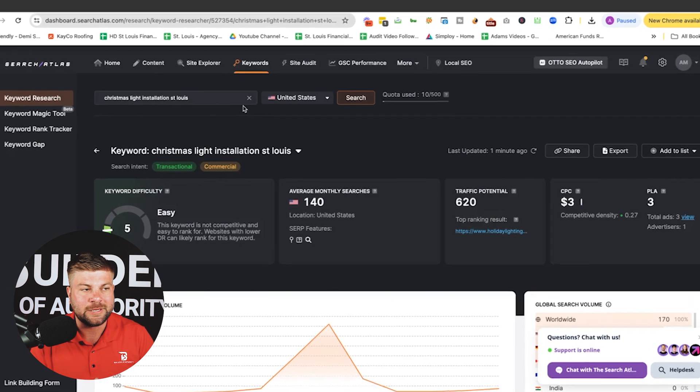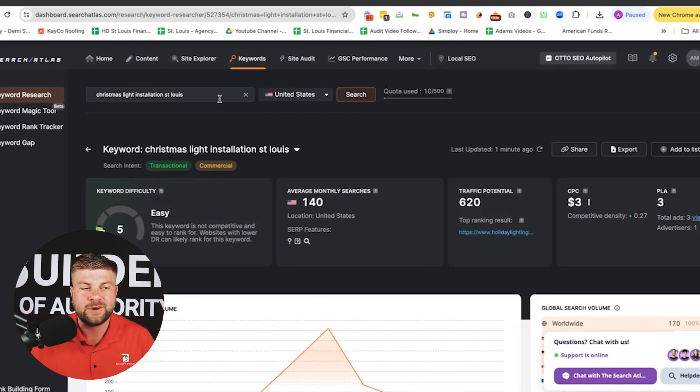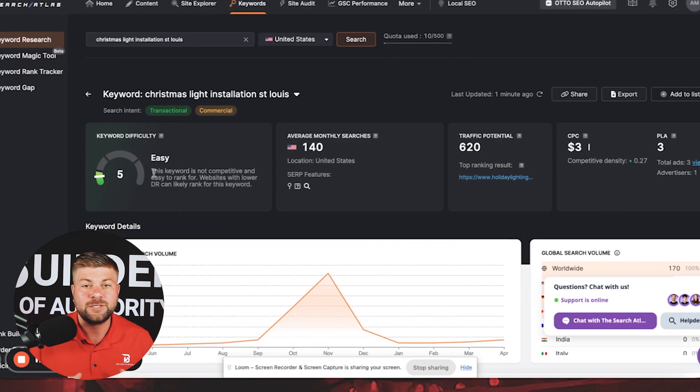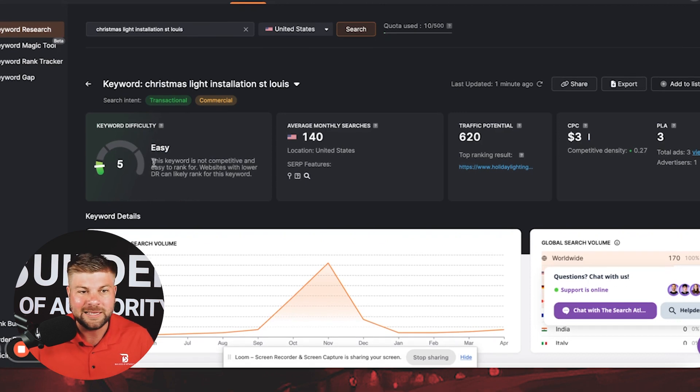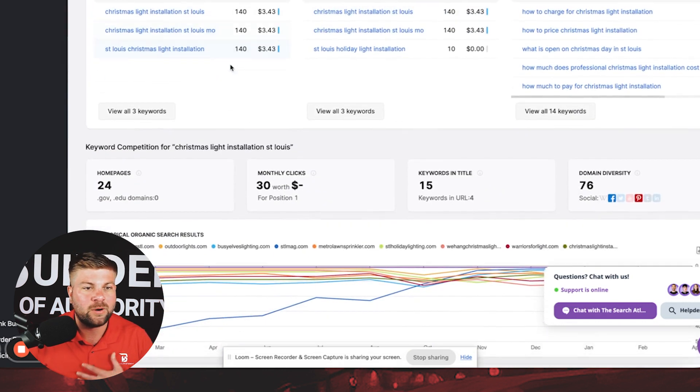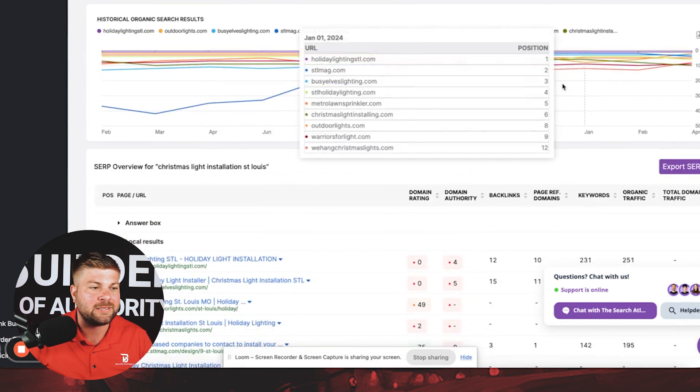One of the many tools you can use is called Search Atlas — it's a phenomenal tool. I type in 'Christmas light installation St. Louis' and it tells us the keyword difficulty is 5 out of 100, which is green, meaning relatively easy to rank for. The average monthly search volume is 140 times a month throughout the entire year. At peak — during Christmas light season — it's 620. You're also able to see all the different variations of keywords and questions that people might ask.